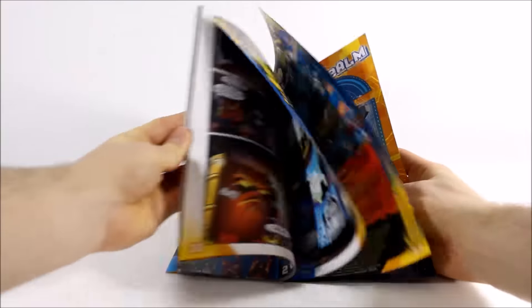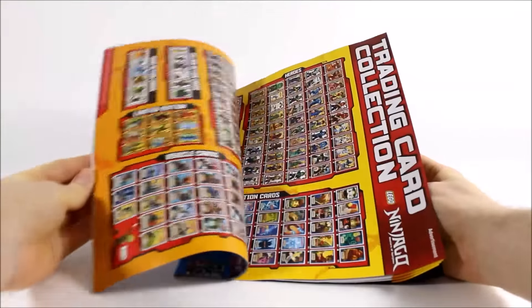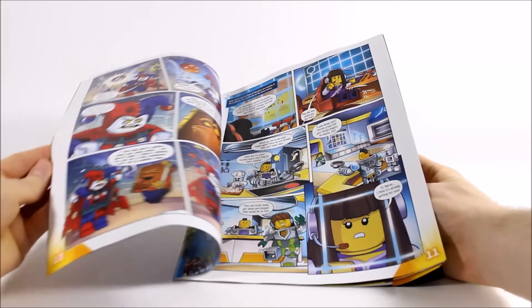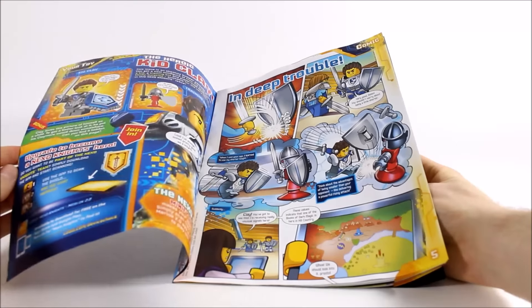If we have a flick through, you get a cool comic, a section on the Ninjago trading cards, fun puzzles and games, and the rest of the cool comic — and all of this is great fun for any Nexo Knights fan.